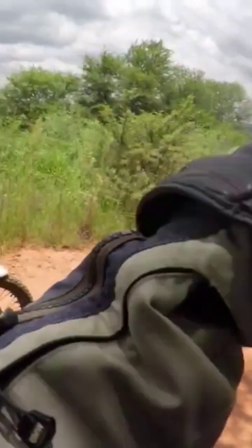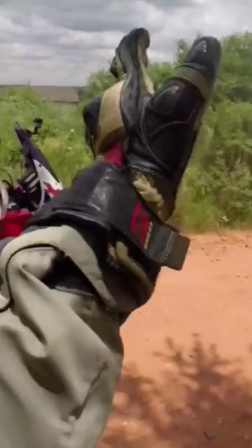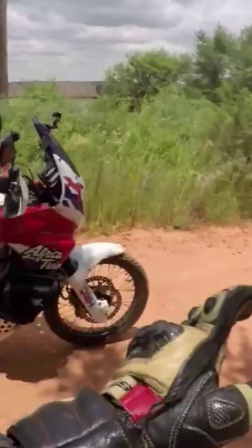We just stopped here so I could show them how, from the crater impact, the earth's crust has turned up and is now looking like plates stacked in a dishwasher.